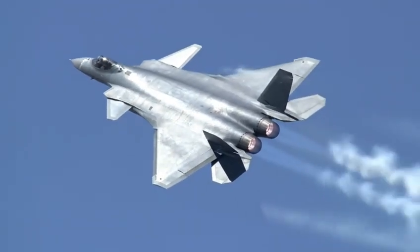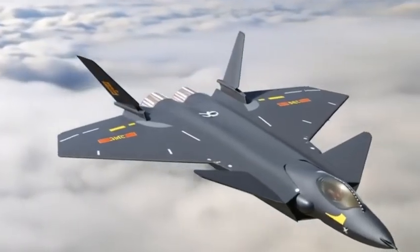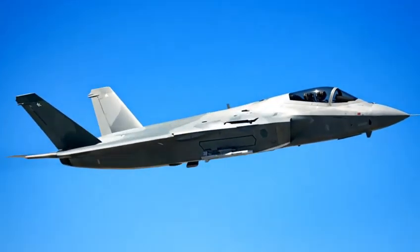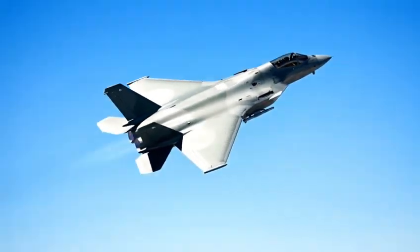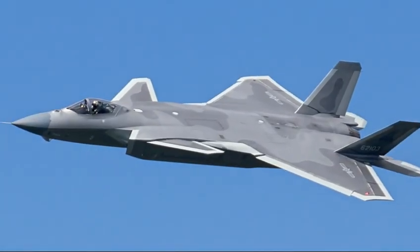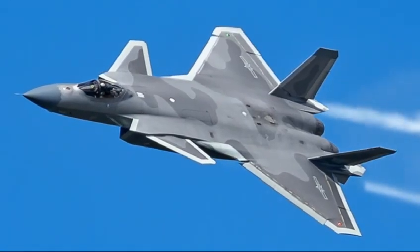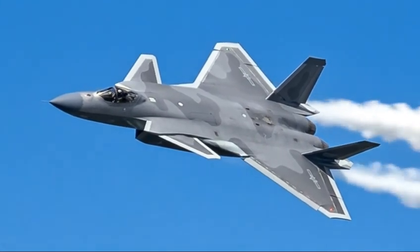Unlike the F-22, which is designed primarily for air dominance, or the F-35, built as a multi-role fighter, the J-20 seems engineered for a blend of stealth, range, and high-altitude warfare. Analysts believe its primary goal is to hunt high-value enemy aircraft — like AWACS, tankers, and electronic warfare platforms. In simple words, the J-20 doesn't need to fight every aircraft, just the ones that matter most. Eliminating the eyes and ears of an enemy force can cripple entire operations.